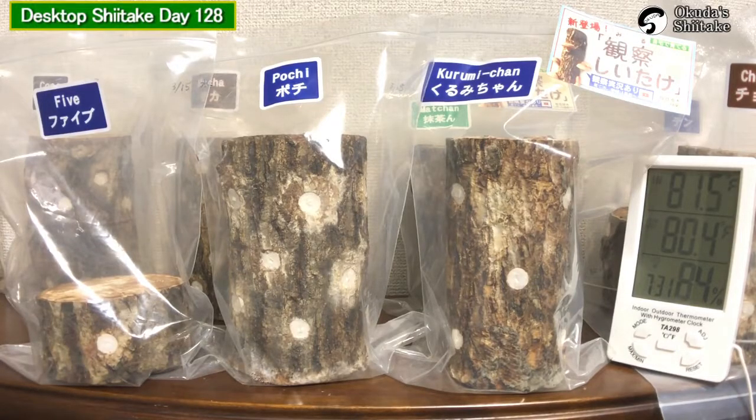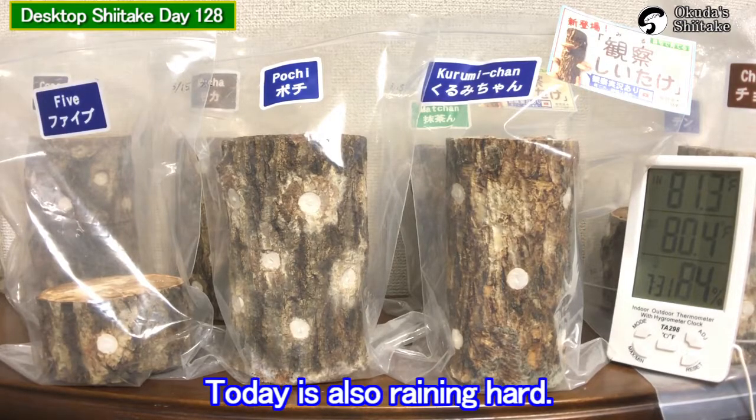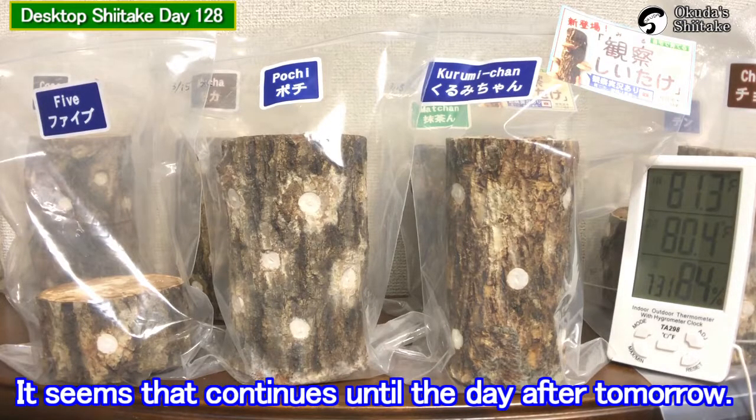Hello, this is Dr. Shiitake. It's been 128 days from the inoculation. Today it's also raining hard, and it seems that it continues until the day after tomorrow.